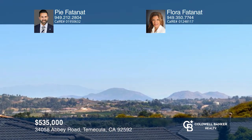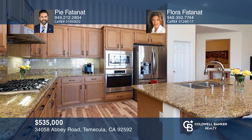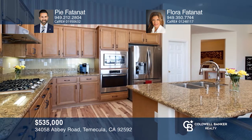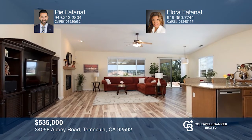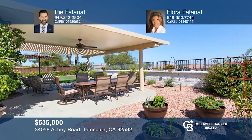Welcome to this single-story home in Summerhill with amazing views. A separate dining room connects the great room with your living room and kitchen equipped with stainless steel appliances. Enjoy the living room with a brick-and-tiled fireplace, or relax in the backyard under your patio cover and watch the hot air balloons. This home won't last long — schedule a tour with Pye Fatinat and Flora Fatinat.